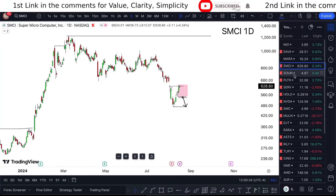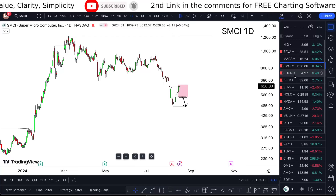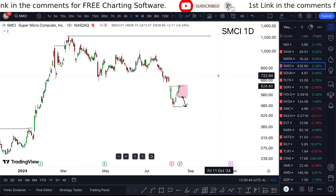SMCI stock analysis Monday — is it a buy or not? Let's see where it's going in the next upcoming days, weeks, and months. Looking at Super Micro Computer stock, we're seeing it at 620.80.